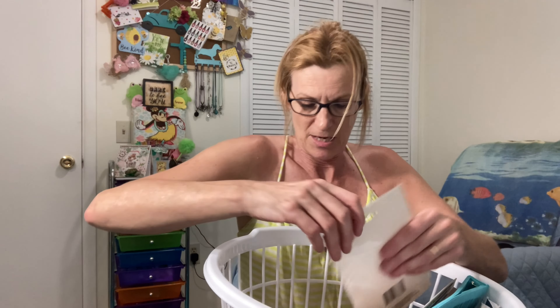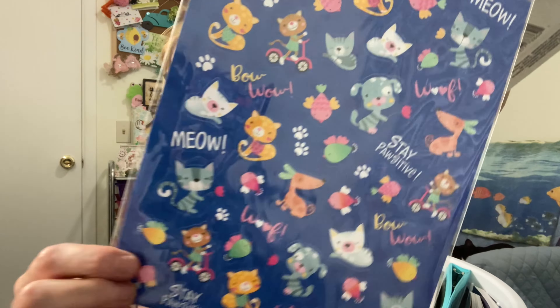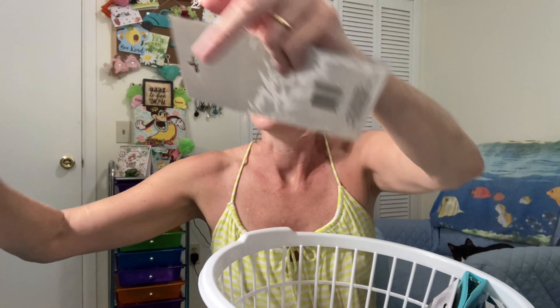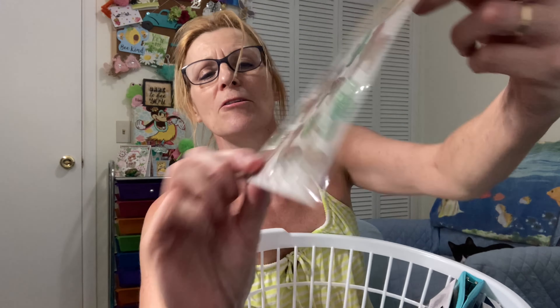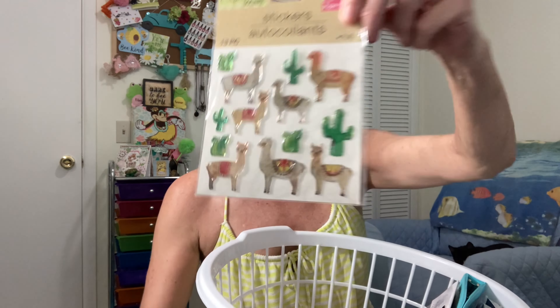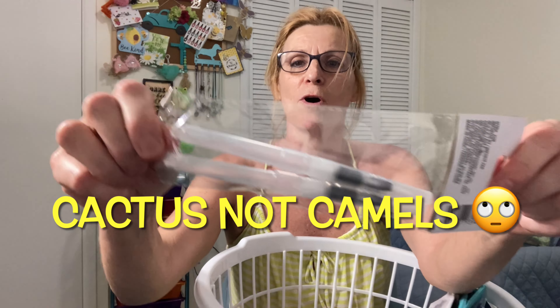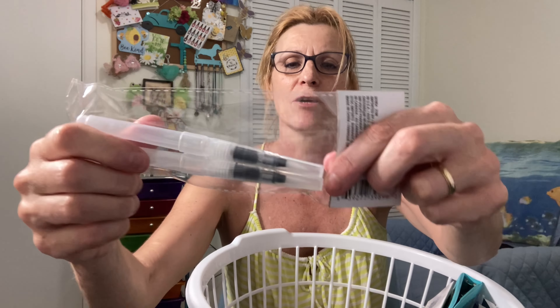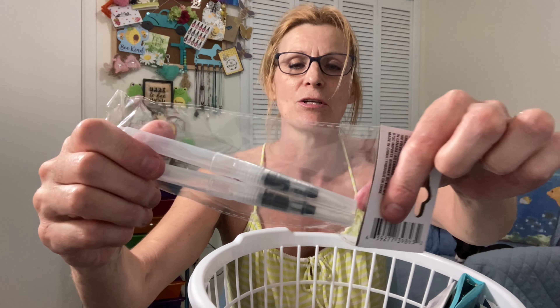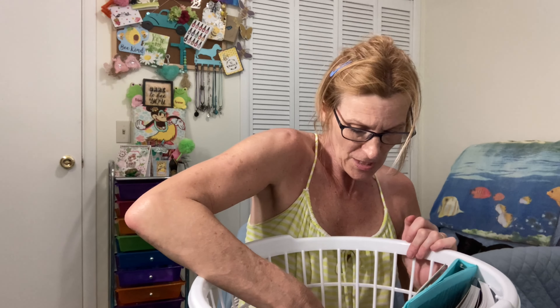I got two packs of stickers: one has cats and I'm just looking for flat stickers, and the other has llamas and camels — they're a little puffy but flat. I also picked up these water pens where you put water in and there's a brush tip so you can paint watercolor with them. I just wanted to try that.